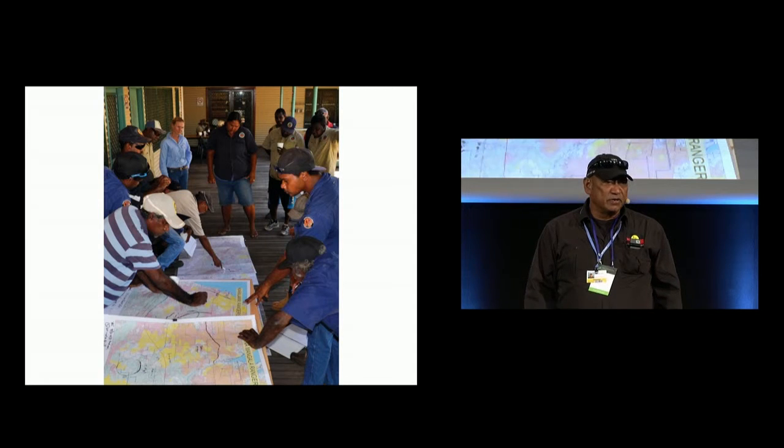Our groups do a lot of planning around it. They look at the historic information of the previous year's fire burns, all the science information, and the cultural data they need to plan how to undertake the fire burning.